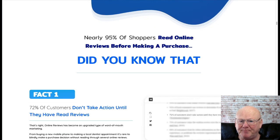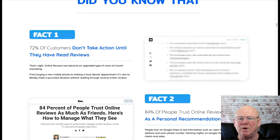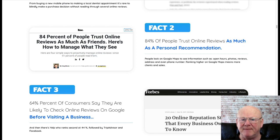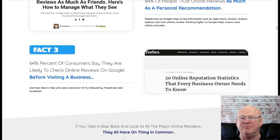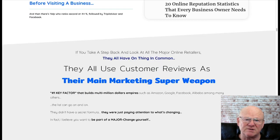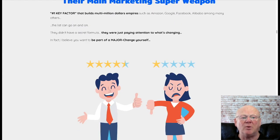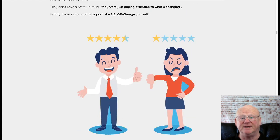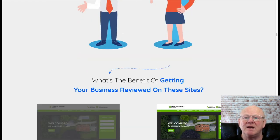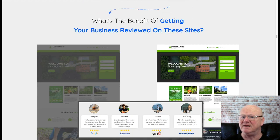Reviewify360 is your shortcut to building your own local business trust and helping business owners get more clients and more sales. As the world of online marketing changes, it's been recognised that customer reviews play a major part in getting buyers. When was the last time you purchased online and didn't read through the customer reviews? 95% of potential customers will always read the reviews before making a purchase.